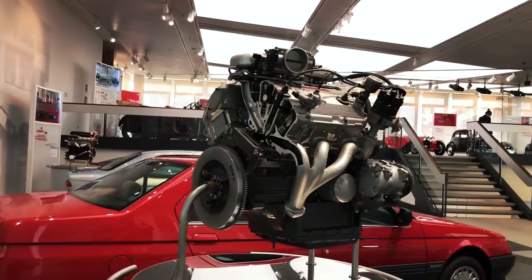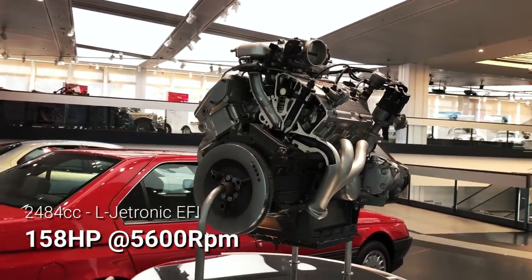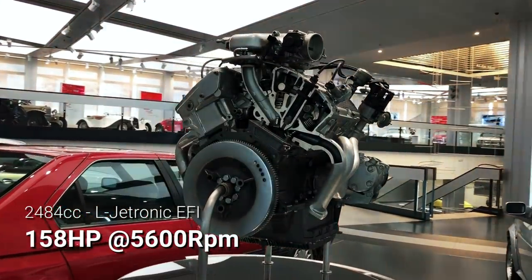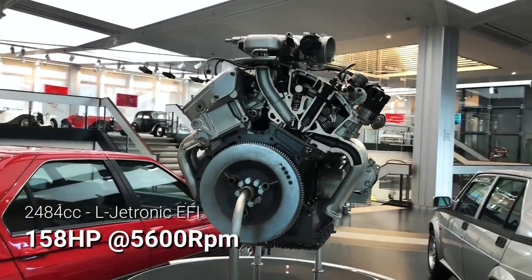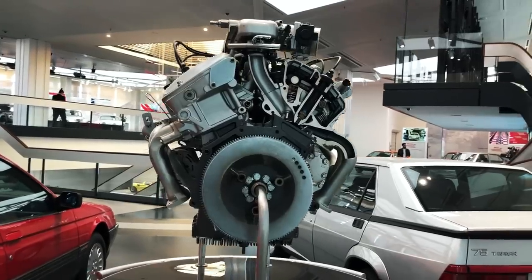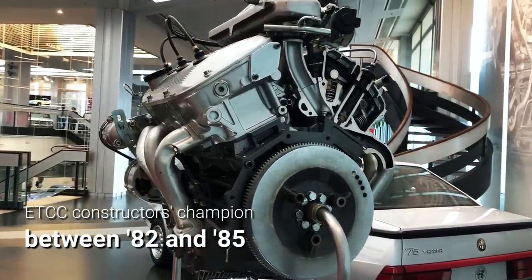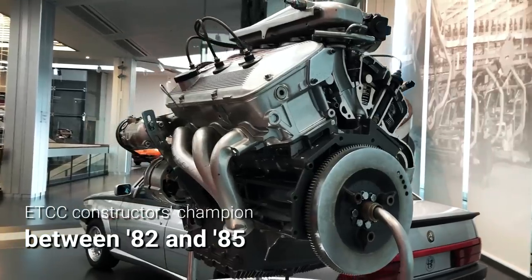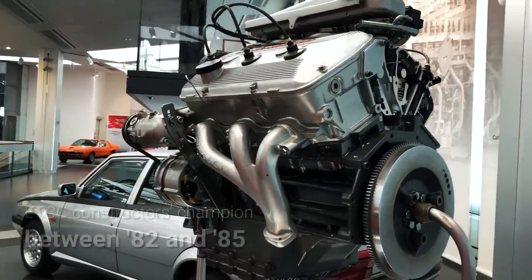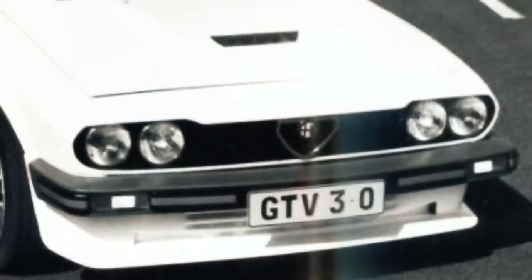It's fair to say that the all-aluminium 2.5-litre V6 engine, rated at 160hp at 5,600rpm, transformed the GTV and gave it a new lease of life — not just on the market, but on the racetrack as well, as it won for Alfa Romeo four European Touring Car Championships in a row.